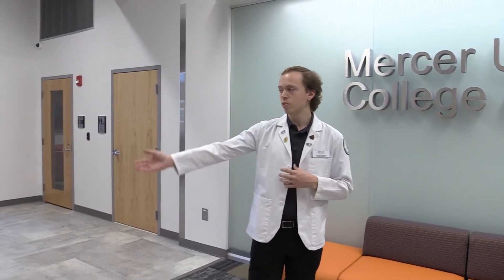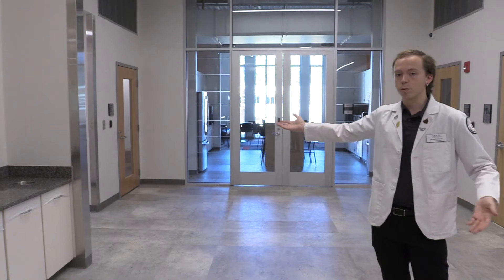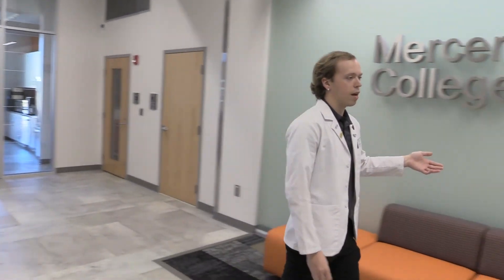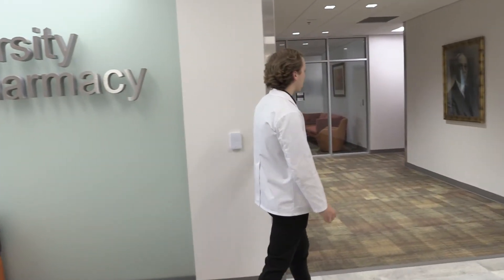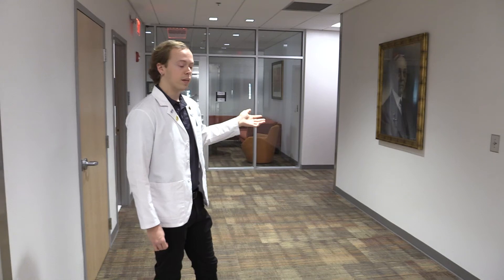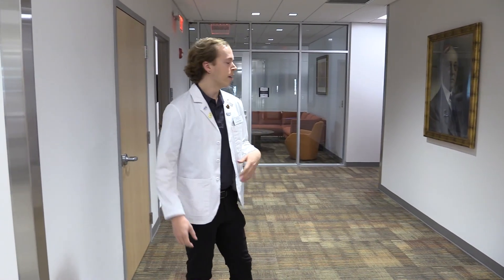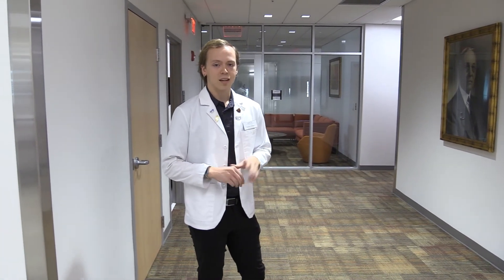Now we're upstairs and this is where all of our faculty offices are. To this side we have the offices of professors from the pharmaceutical sciences department, where you can learn all about the different research opportunities, labs, and everything we offer here. Over here we have the dean's office where you can meet with the dean and associate dean, as well as the offices for the department of experiential education and clinical sciences. The office of experiential education oversees all of your practice experiences, where you'll get to go to community pharmacies and hospital pharmacies all across Atlanta. The clinical sciences faculty also do plenty of research, so if that's something you're interested in, make sure to reach out to them.